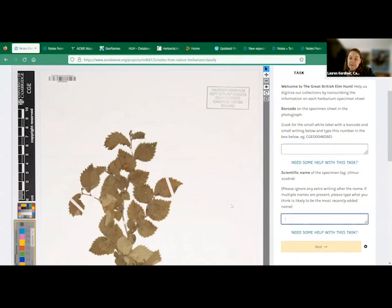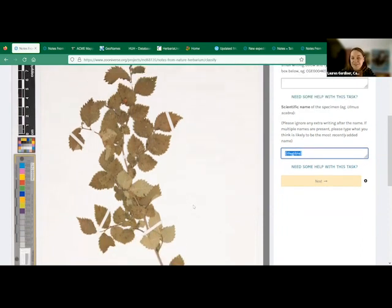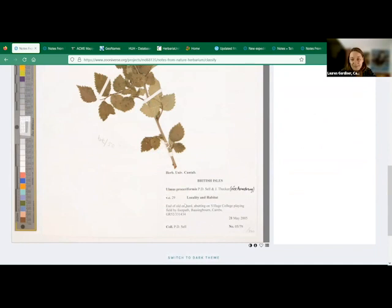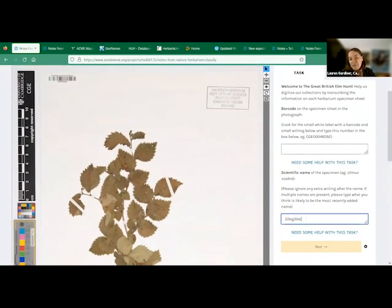With all the fields, if you can see there's something on the specimen — a name, a collector — but you can't quite read it, have a go and do your best. But if you're really stuck, the convention is to write illegible in square brackets and just submit that. This flags that there is something on the specimen that needs a closer look to decipher the handwriting. A lot of these specimens are typed, which makes it much easier, but the handwritten ones can be more difficult to read.